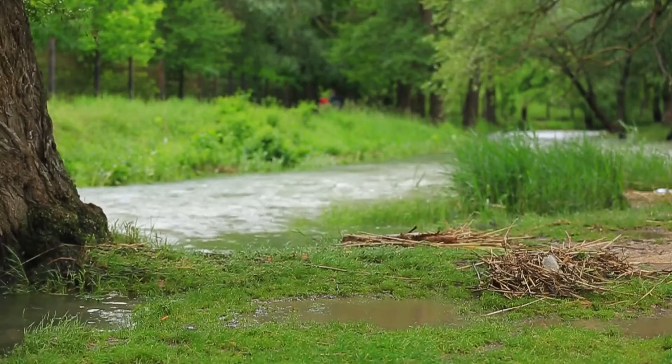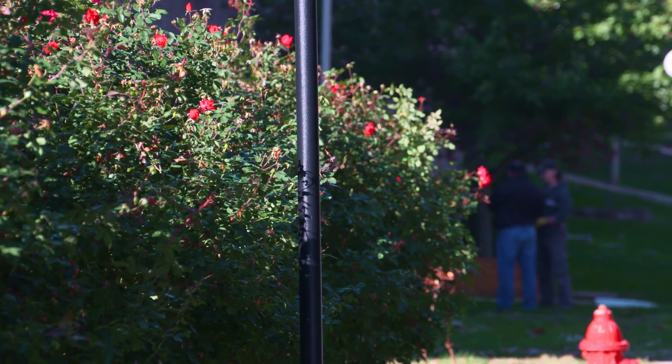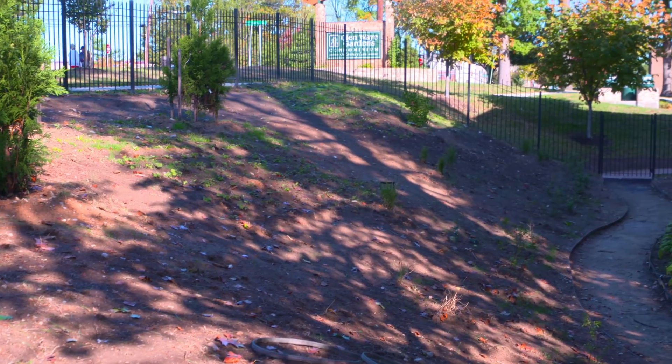The water was coming down so ferociously that it was eroding the landscape. So that's when we decided we had to do something, and I had to be the person to start learning about it and getting a plan underway. When we started working on the first project with Rainscapes, they came to visit the property and saw that it was like a canvas just waiting to be painted upon.